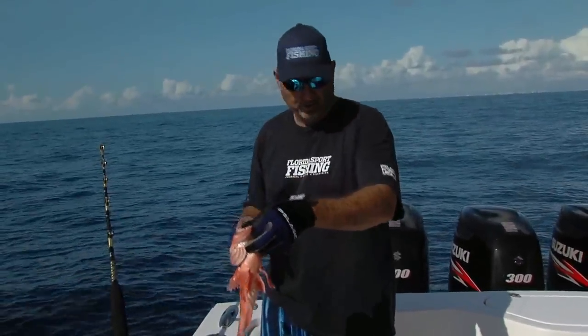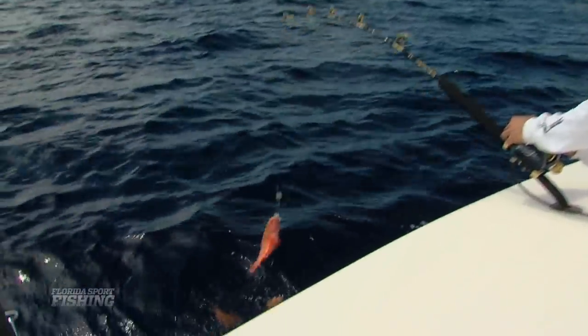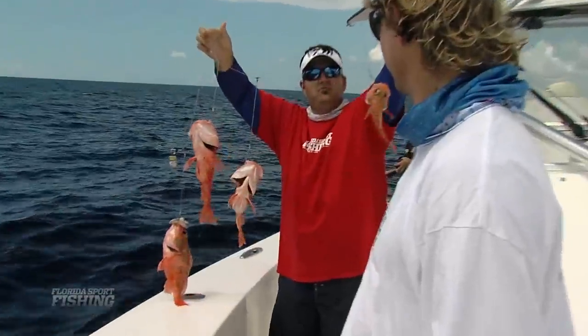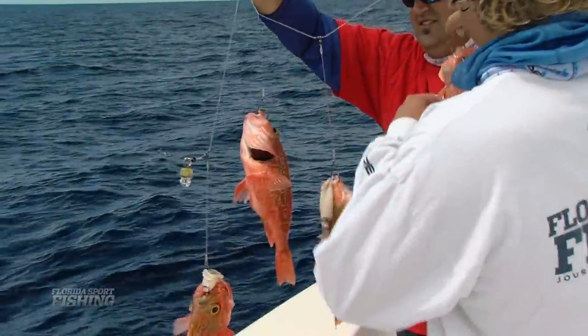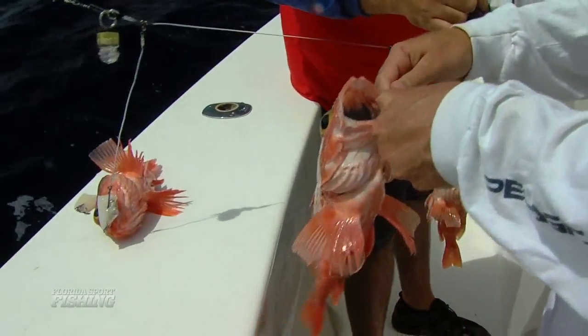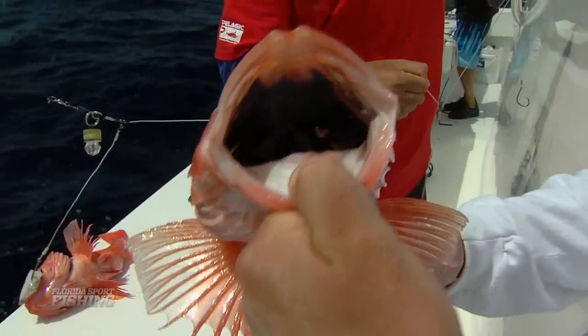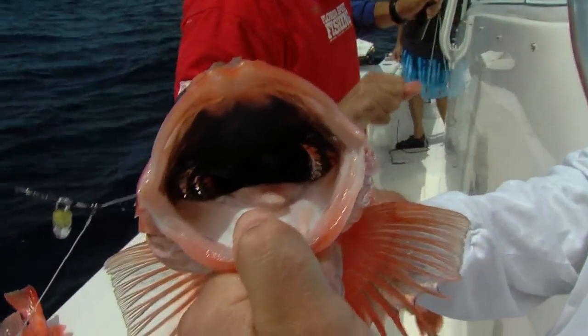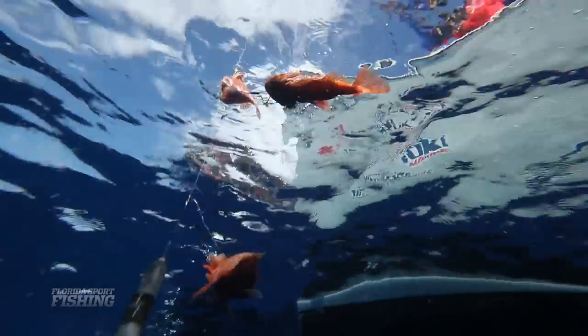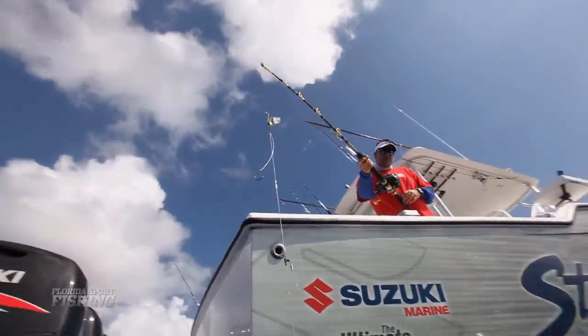It looks like Steve's got a few more on up in the bow. My second full string — that's pretty good deep dropping right there. We're hauling these things up one, two, three, four at a time — just full stringers every time you hit the bottom. They don't get very big, only a couple of pounds. But just between the strange way that these fish look, the aggressiveness that they have, and the quantity that we were catching, it was a boatload of fun.